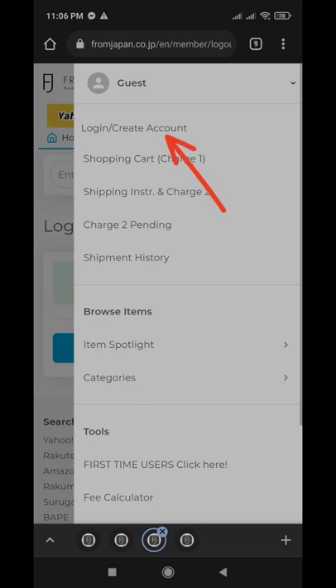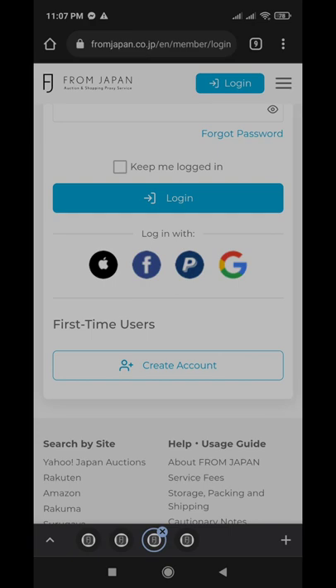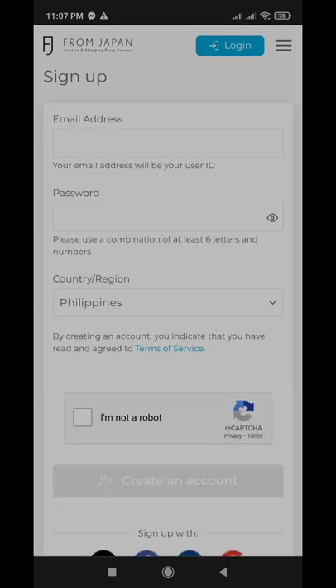First, you need to create an account there. First-time users, click 'create an account' and fill it up. Right after, there's a confirmation sent to your email. You'll confirm it and then proceed with the rest of the registration.